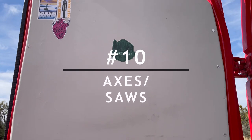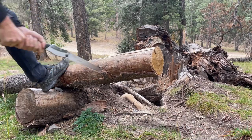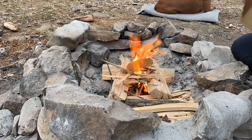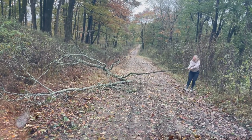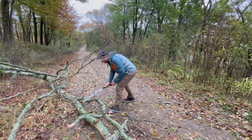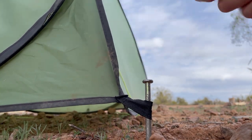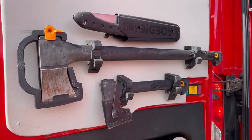Finally, but not least, is number ten, which is axes and foldable saws. Bryce would tell you his bushcraft skills would be nothing without his axes and saws. They are especially great for prepping for a remarkable fire, cutting down branches that are in the way, or pounding stakes into the ground. They are also able to be stored in areas that wouldn't be taking over the space of other valuable things.